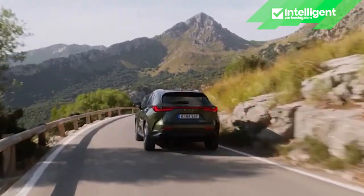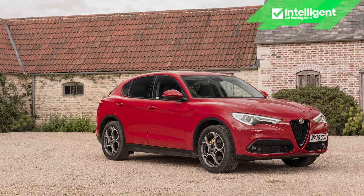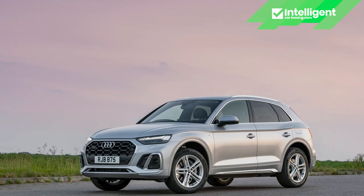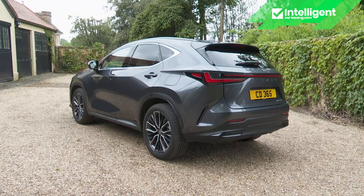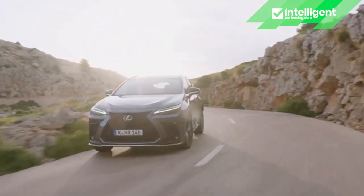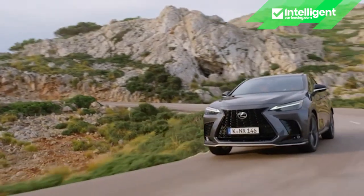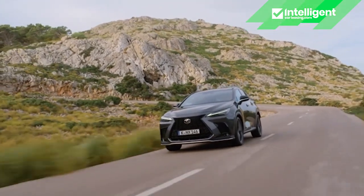You shouldn't get your hopes up too high here. This is still no Alfa Romeo Stelvio, BMW X3 or Jaguar F-Pace. But the NX now at last matches the dynamic standards set by brands like Mercedes, Volvo and Audi in this segment — which is a real step forward. The reasons lie with 30% more body rigidity from the Mark II model's newly acquired GAK chassis, plus 20% faster steering responses, a 20 mm lower centre of gravity, better weight balance and increased track width at each end.